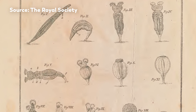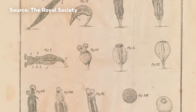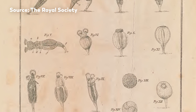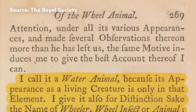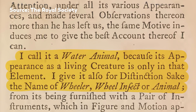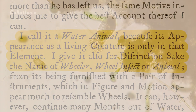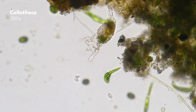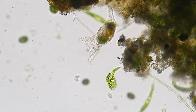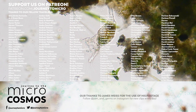Even though they are microscopic and often ignored by us macro-animals, and apparently often bullied and consumed by their single-celled neighbors, rotifers are charmingly bizarre animals. They are everywhere, minding their own business, living their own lives, and turning themselves into inactive little balls when life gets tough — which makes them, you know, not unlike us sometimes. So let's end with a tribute to the rotifer, giving it the dignity of words spoken to the Royal Society in the 18th century by rotifer observer Mr. Baker: 'I call it a water animal, because its appearance as a living creature is only in that element. I give it also, for distinction's sake, the name of wheeler, wheel insect or animal.' Wheel away, little friend — whatever your lineage, however you came to exist, wheel away.